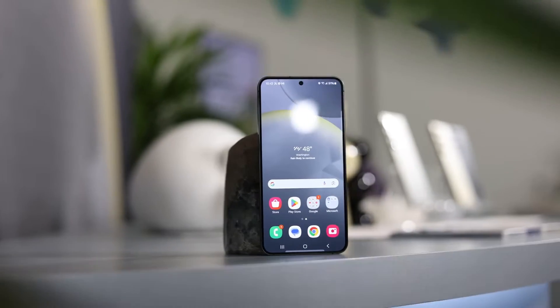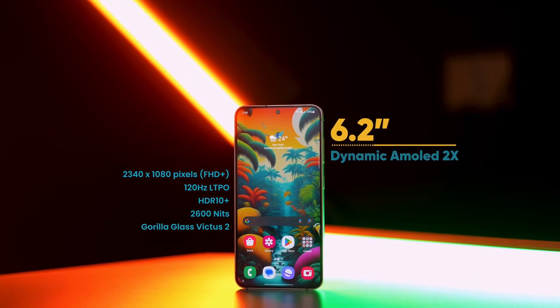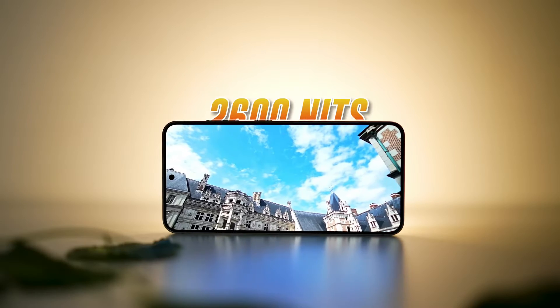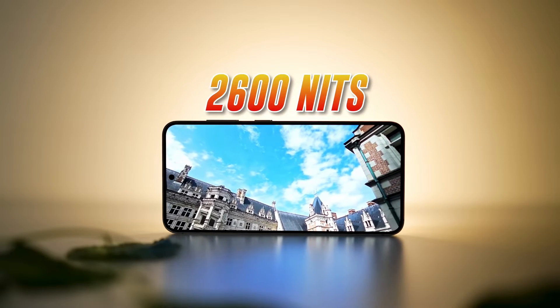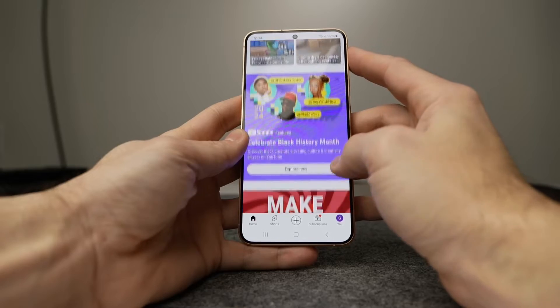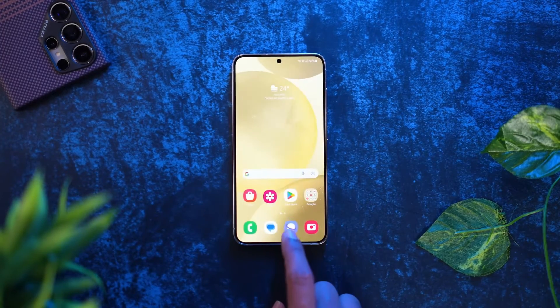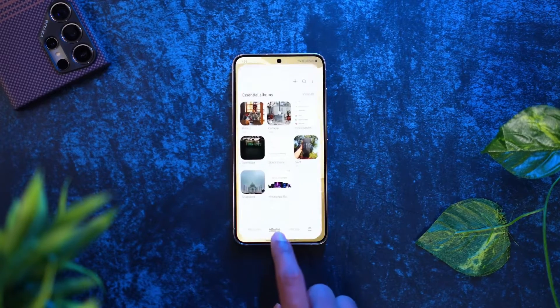Samsung's Galaxy S24's 6.2-inch screen might not be the top dog in terms of display sharpness or brightness, but it's still a solid choice for your smartphone screen needs. Whether you're browsing the web, gaming, or photo editing, the S24's display holds up well. Even small text is crisp and clear.